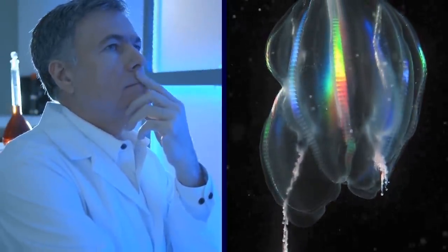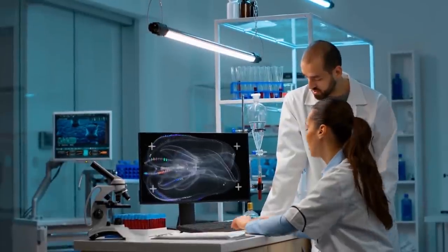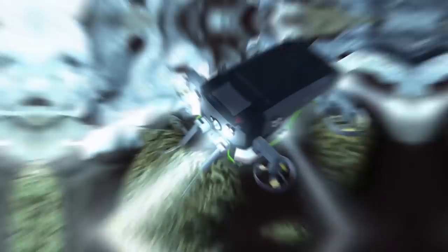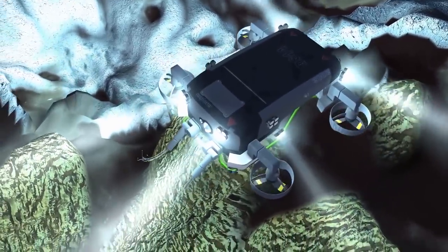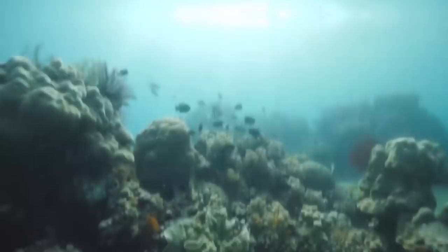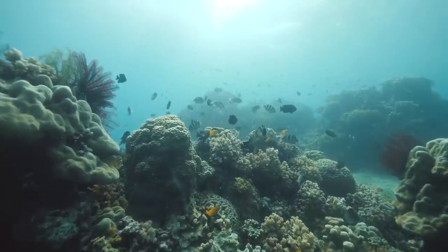It's not that unusual for scientists to discover some kind of new blob in the ocean. What was really amazing about this discovery was that scientists did it all strictly from pictures. Because the blob was so deep and they only saw it with remotely operated vehicles, they weren't able to get a physical specimen — but they still did their homework and identified a new species of living underwater balloon.